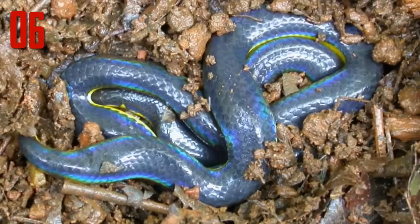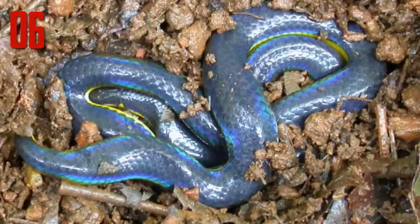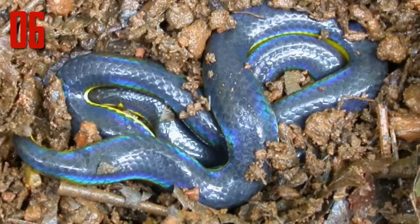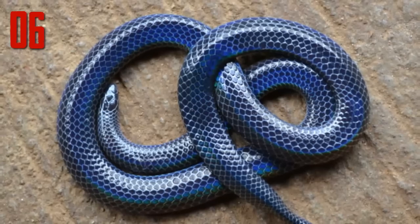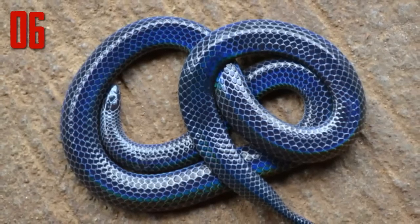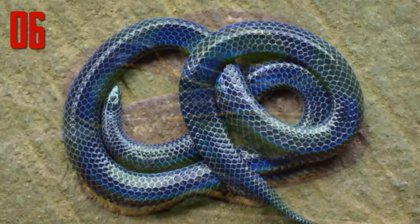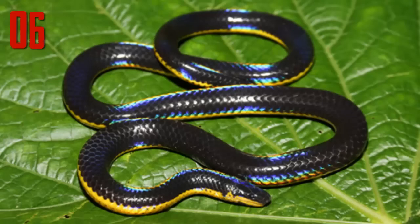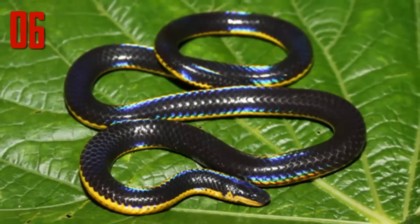Number 6: Iridescent shield tail. The only reason this lovely is not in the top three is that it is hard to see exactly how beautiful she is from this photograph, but she is actually even more gorgeous than she appears. Melanophidium bilineatum is not well known — only three specimens are thought to have ever been caught and little is known of how it behaves in the wild. Recently some more have been seen, but all that can be said for certain is that it's beautiful and rare.